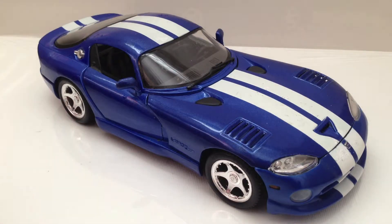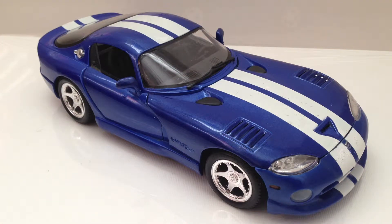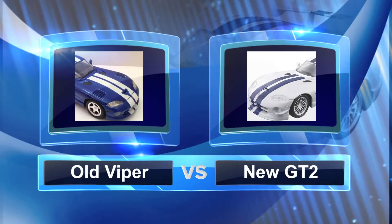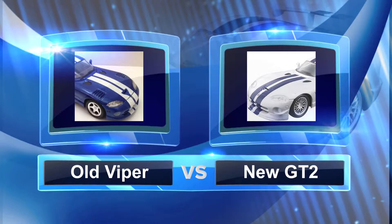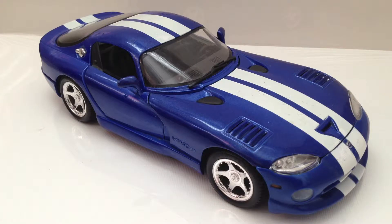Would I recommend this model? Sure, especially for a younger child. It's a pretty durable model. For a collector, it's really the only budget model of the Dodge Viper from this late '90s era that is currently available. This GTS-R Coupe model is no longer produced, though it is available in the form of the GT2. I was able to find this model for free at a garage sale — a very good deal. Typically new, it's around $20 to $30.